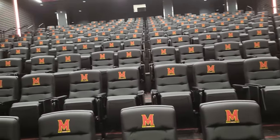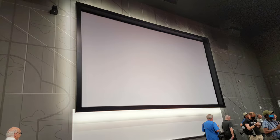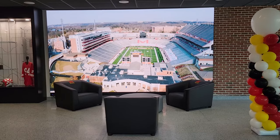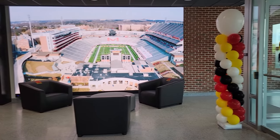There's enough seats in here to accommodate the whole football program. Highlights, clips of the week, and various things that we can control and put up on the screens for the players to see throughout the week.